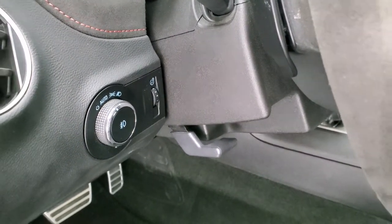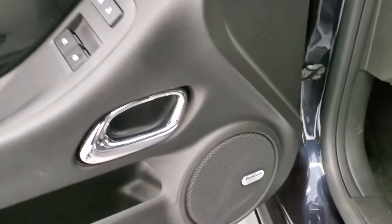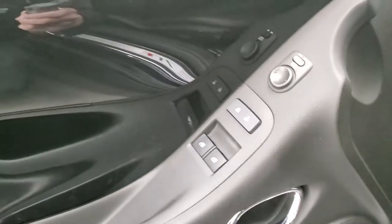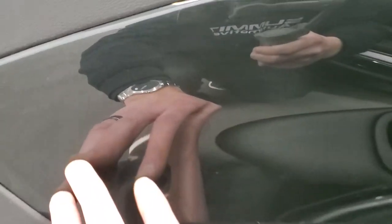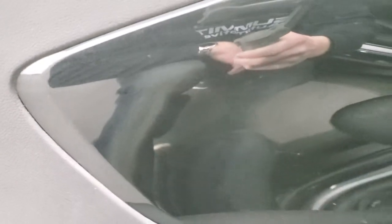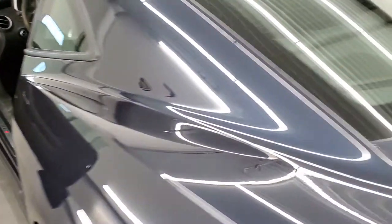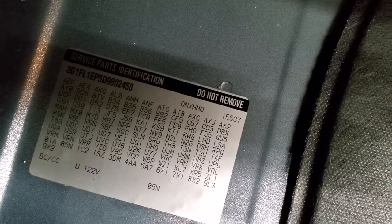Auto headlamps, tilt telescopic steering wheel, power windows, power locks, power mirrors, and a Boston sound system. The dash and door insert trim has a little bit of metal flake to it, which is really cool. The back storage area is very clean, and your RPO codes are right there — feel free to pause to check those out and make sure it has all the options you're looking for.